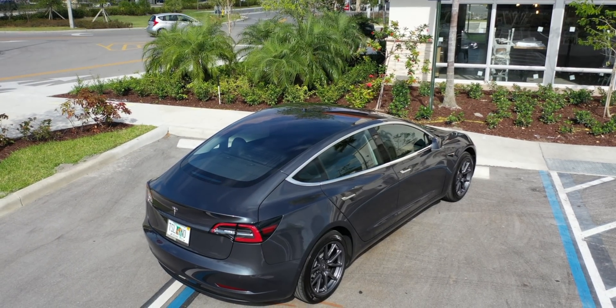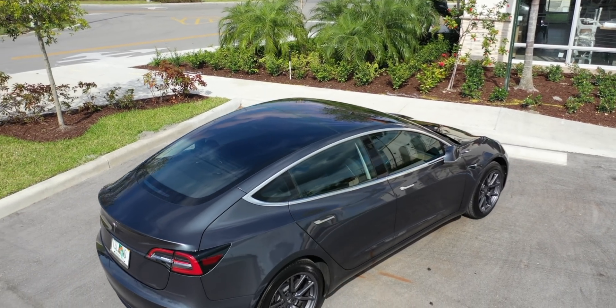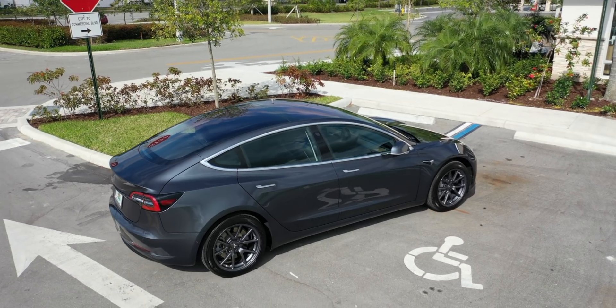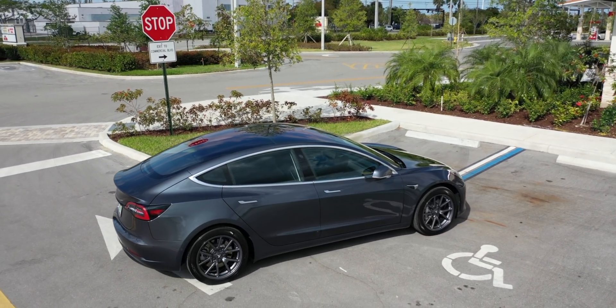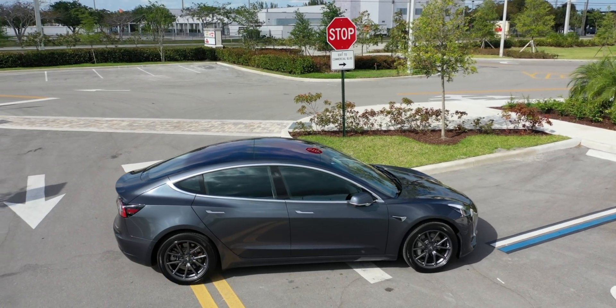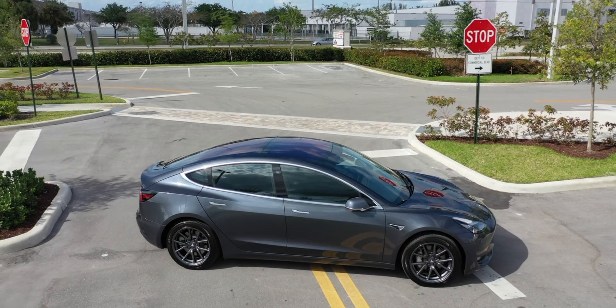One thing that we learned from this test is that Advanced Summon does not seem to consider taking the car from one parking spot to another. It seems like it's designed to leave a spot and get close to a location, allowing you to get in the car without walking a lot. I think this is why the car never made it into a specific parking spot.